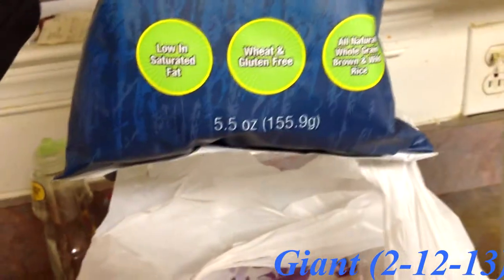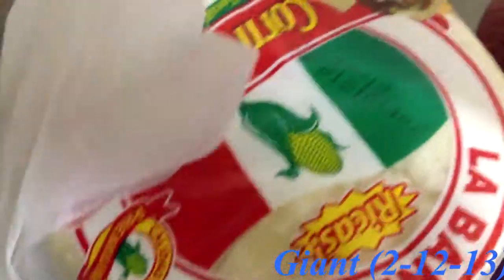Okay, so I also got some wild rice, sea salt and black sesame chips, some pasta sauce, and corn tortillas.